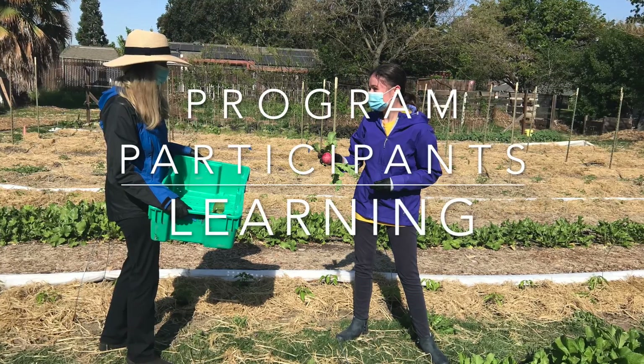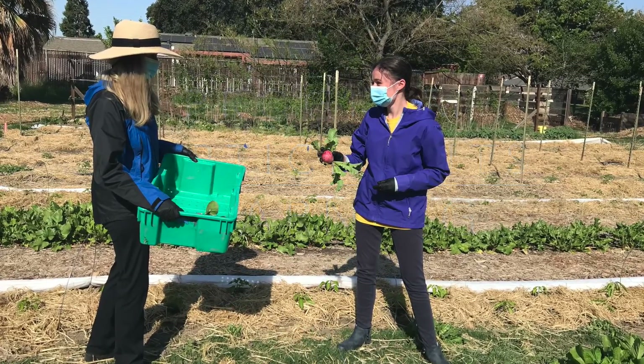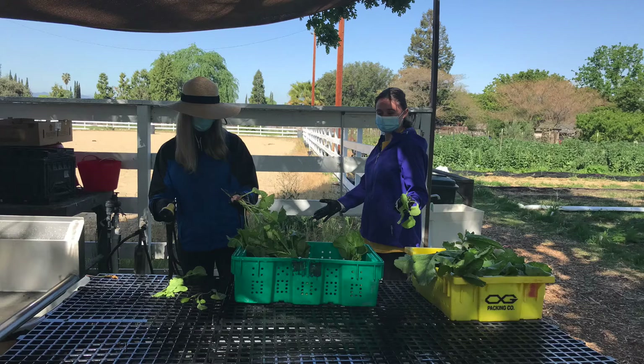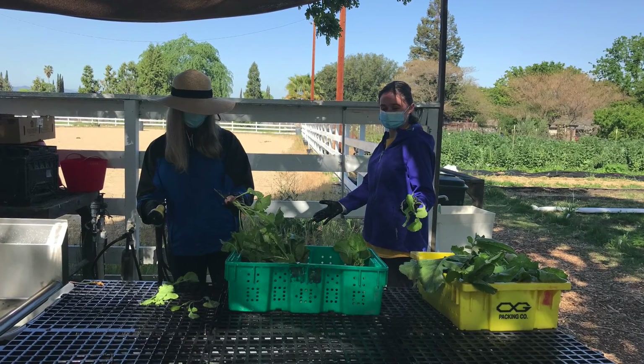Program participants are extremely helpful in the garden. Not only are they learning but they're helping. Here they're learning how to harvest radishes and then process them — cleaning off the soil and getting them ready to be donated.